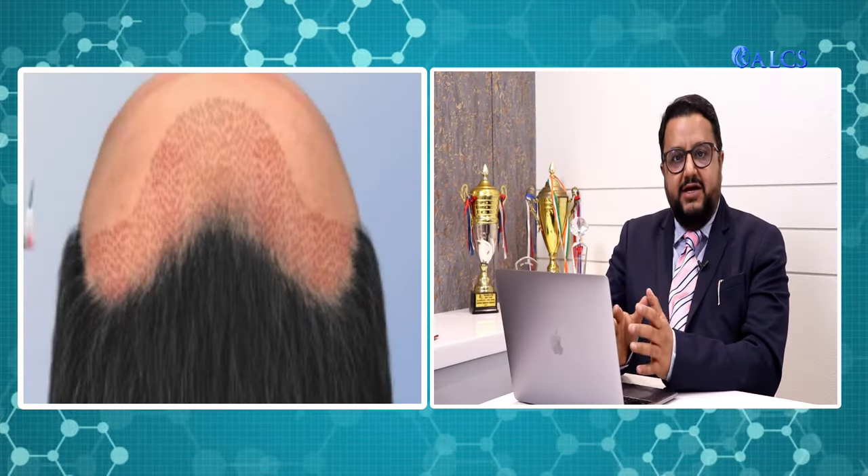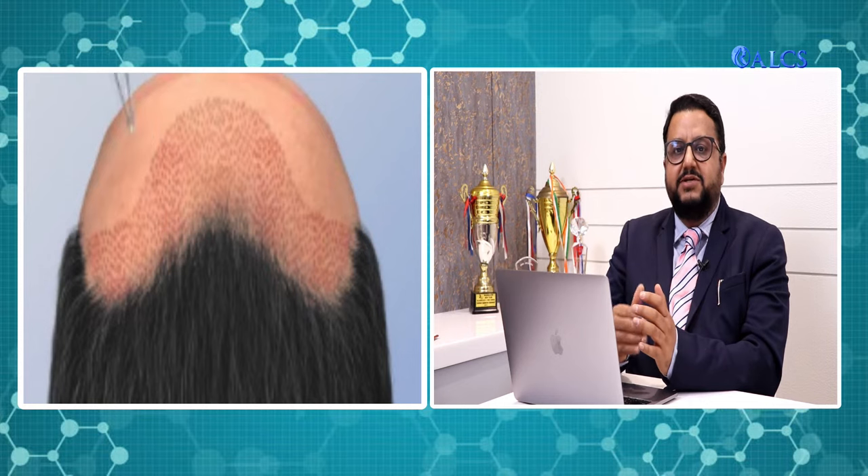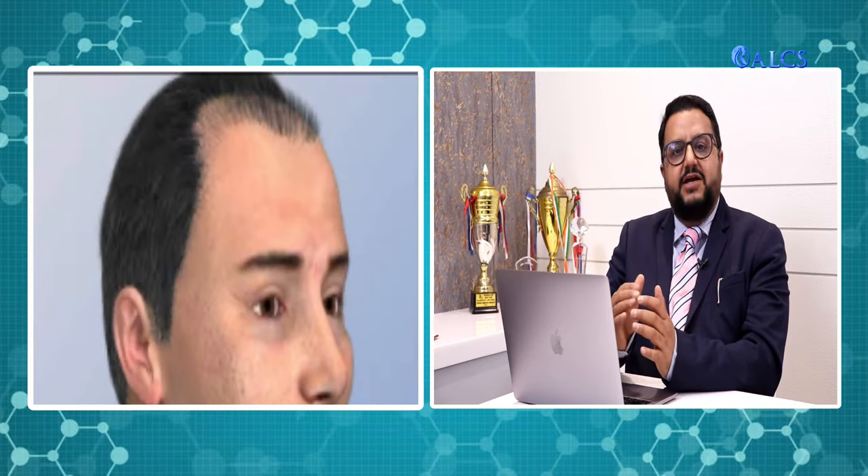If we talk about the success of hair transplant, there is a major factor that depends on the graft survival rate. The graft survival rate means how many grafts we put into the scalp during hair transplant, and how many grafts survived, took up, or grew into proper hair. For the success of hair transplant, it is important that the graft survival rate is the maximum possible.